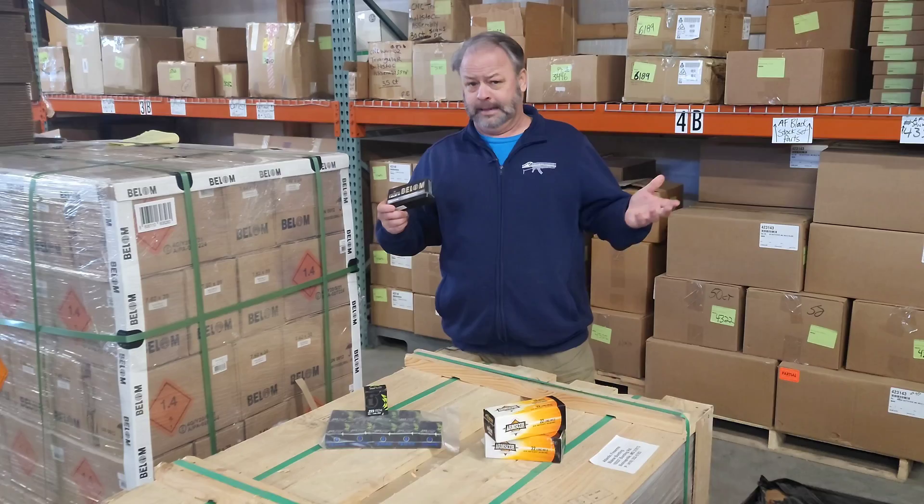This is Bellum 762x39 ammo — brass-cased ammo for your hungry AK-47. It comes in a 480-round case. It is imported and non-corrosive. It's new production, brass-cased, and definitely clean shooting. It comes in these water-tight plastic containers, so great for long-term storage.